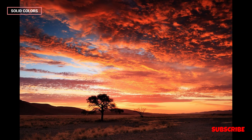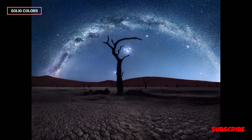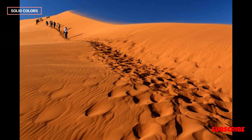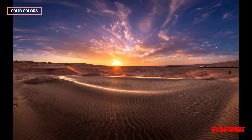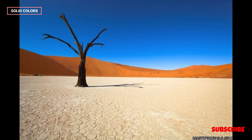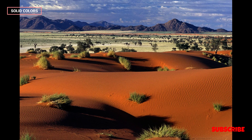In conclusion, the Namib Desert is a mesmerizing and ever-evolving landscape that encapsulates the essence of Earth's natural beauty and resilience. From its breathtaking dunes to its tenacious wildlife, this desert invites visitors to experience the extremes of our planet and to appreciate the profound importance of conservation and responsible tourism. Whether seeking adventure, cultural enrichment, or a deeper connection to nature, the Namib Desert offers an unforgettable journey into one of the world's most extraordinary environments.